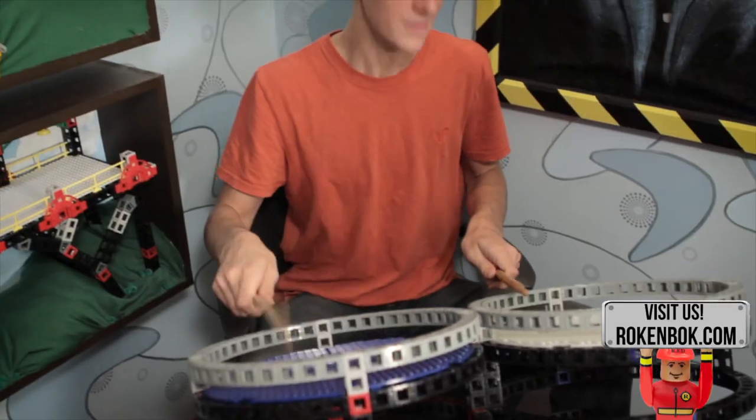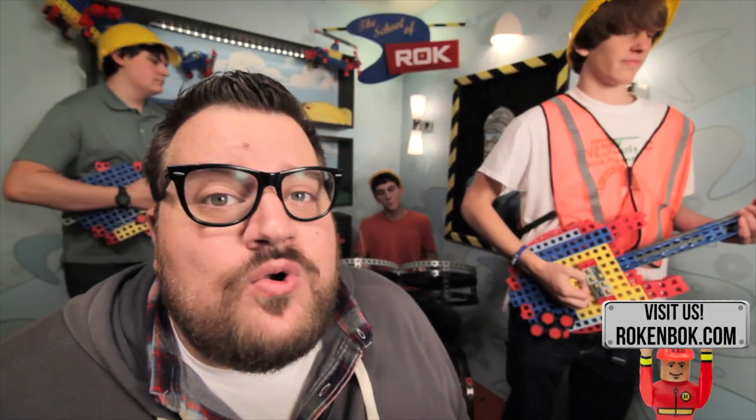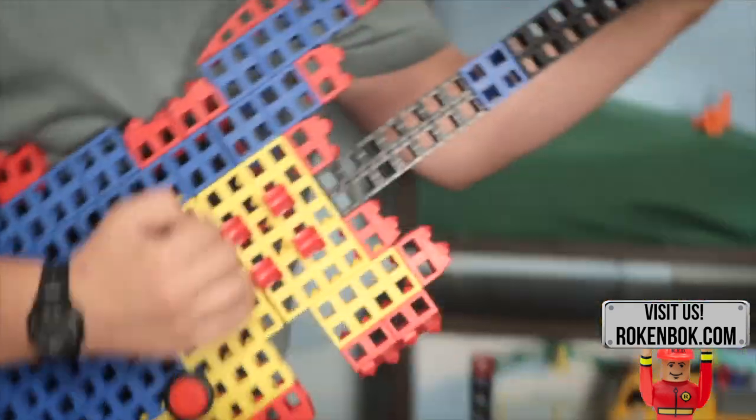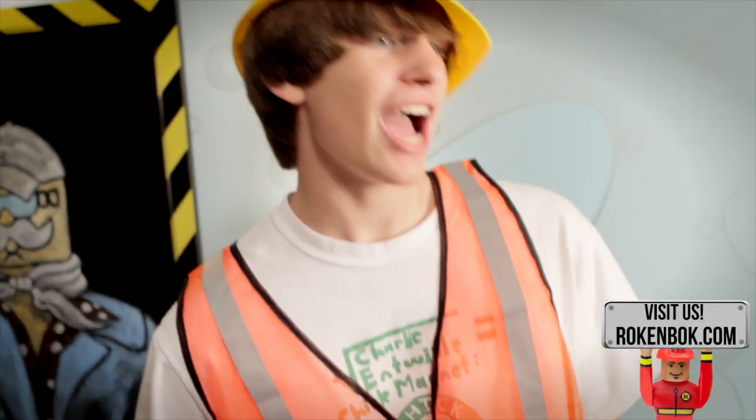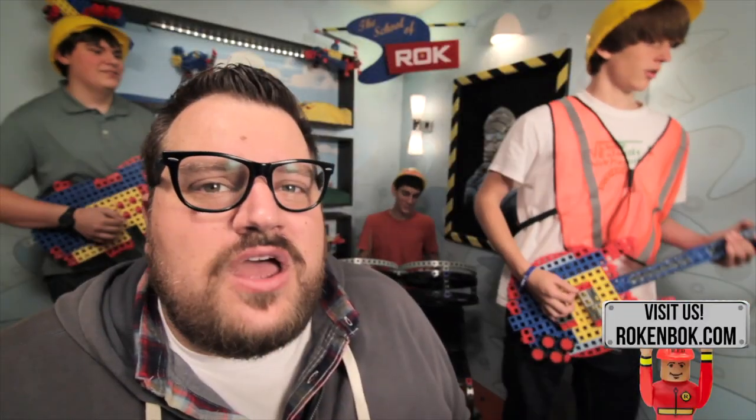Hey, Mr. Science Guy! Do you want to hear a song me and the band wrote on our Rock Block instruments? I'd love to! Rock and rock is the coolest toy I know. Just grab your Rock Star controller and you're on the go. They make it easy to pick up your favorite machine. And if you spill some rocks, the power sweeper is on the scene. Rock and rock, he's the coolest toy I know!